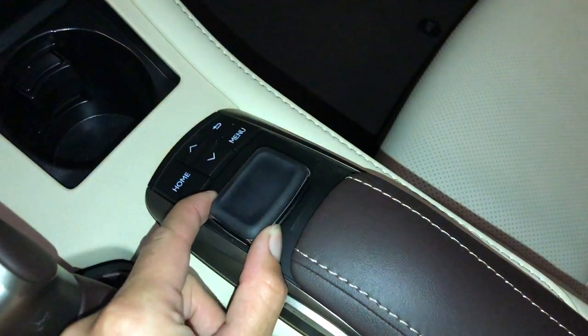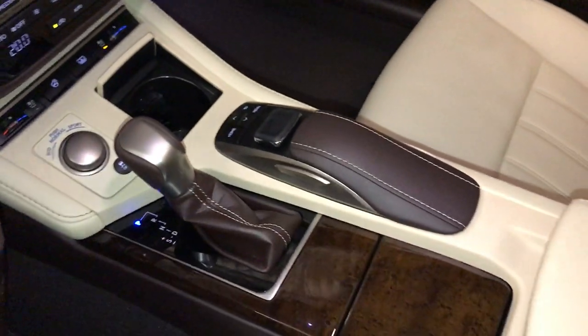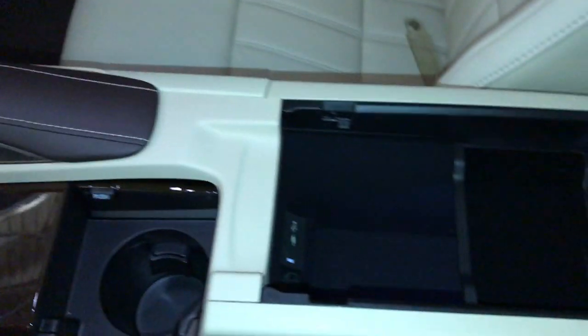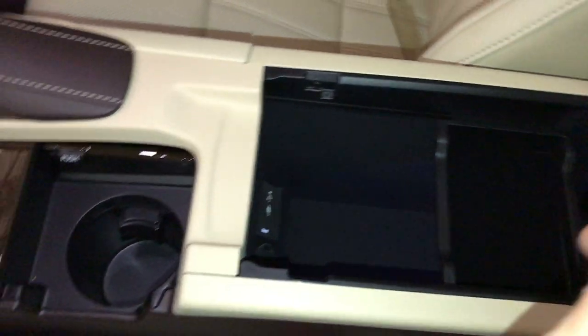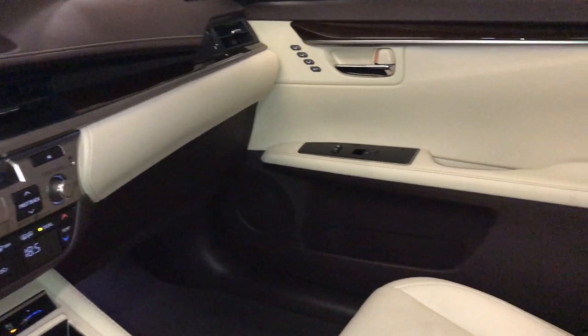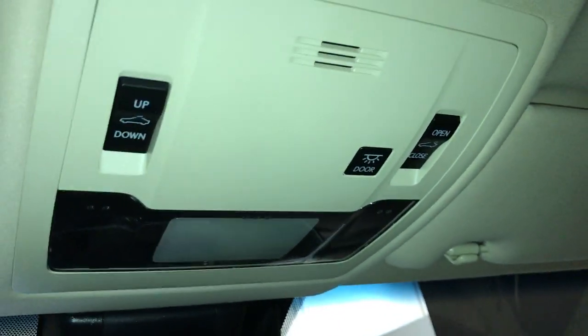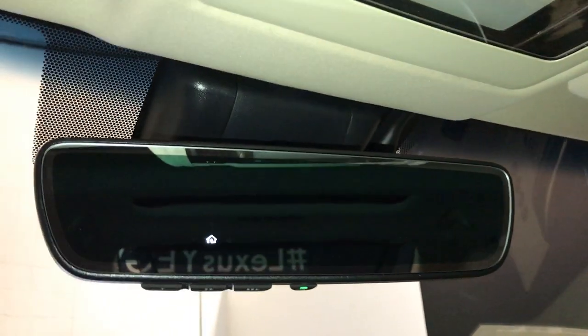Leather shift knob — this is what you use to control your display screen. Under your armrest: USB auxiliary, power outlets, lockable glove compartment. Panoramic glass roof — both panels have manual sunshades. The panel over the driver and passenger can tilt and slide open. Controls that are overhead, your hands-free lighting.